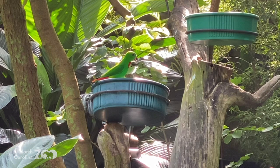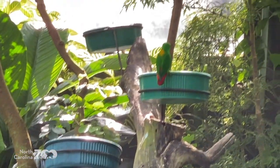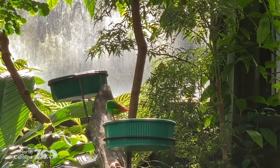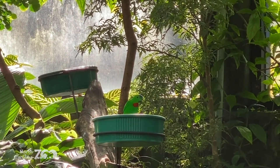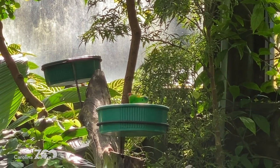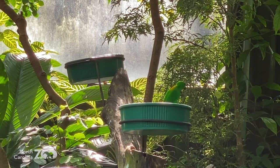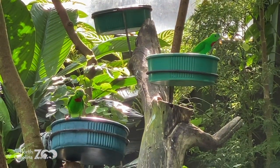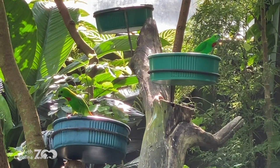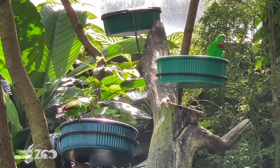As we walk through, if we see one we'll stop and share with you. That's a blue crown hanging parrot — beautiful greens. What do you think those greens are for? Camouflage, I think. In this case, most of those colors are for camouflage, to blend in or to hide in their environment. Blue crown hanging parrots.